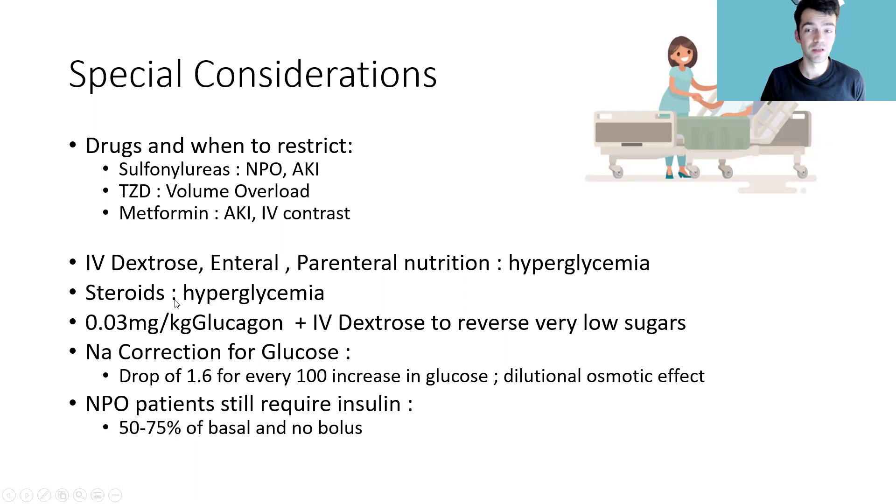NPO patients still require insulin. Even though NPO patients are not eating, there's a basal requirement for insulin needed in all patients, though it's a little bit less since they're not eating. That'll be 50% to 75% of their usual basal dose taken at home. So it's a bit of a myth that NPO patients don't require insulin.